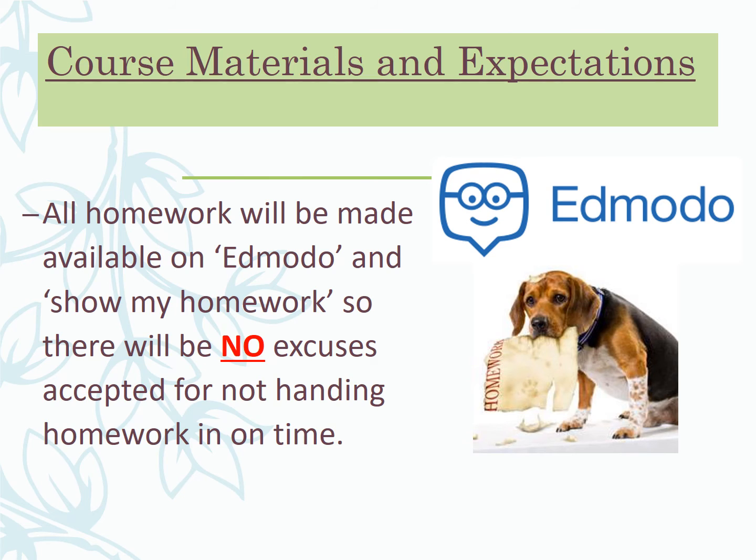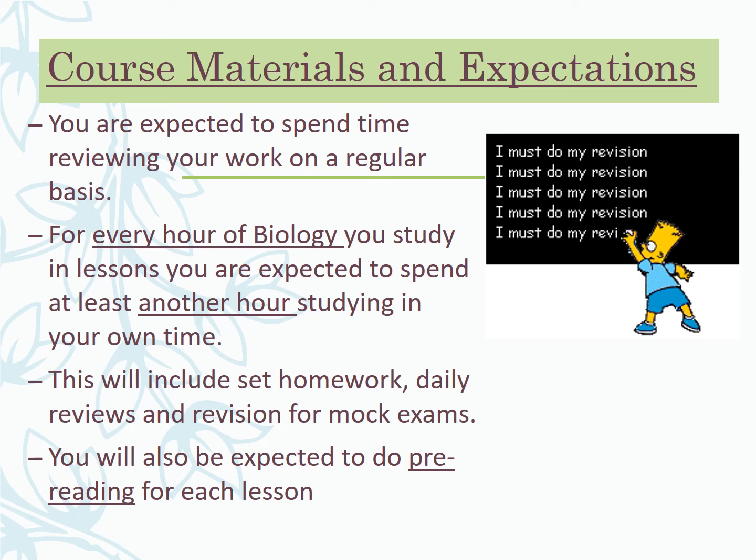I'll also post homework on Show My Homework — no excuses for not handing it in on time, and if you have issues stopping you, come and talk to me rather than just not handing work in. Communication is key. For every hour you study in lessons, you should spend at least another hour outside — in study periods at school or at home — going back through the content covered and doing some pre-reading for upcoming lessons. That includes homework, daily reviews, revision for mock exams, and pre-reading. Organisation is key: stay on top of your notes and your time.